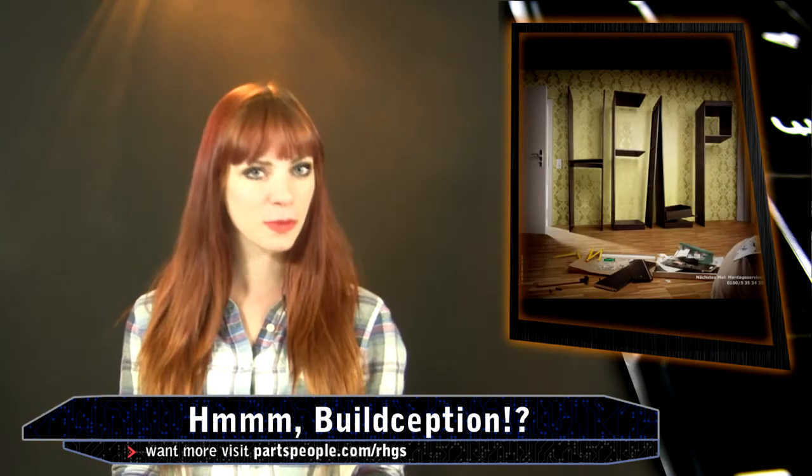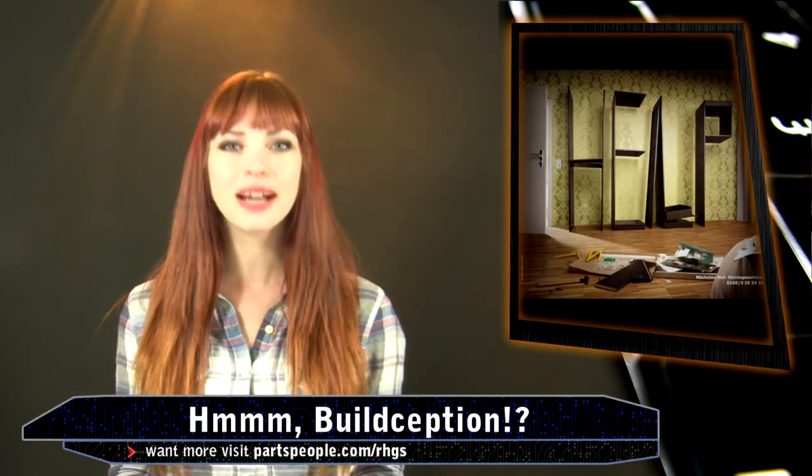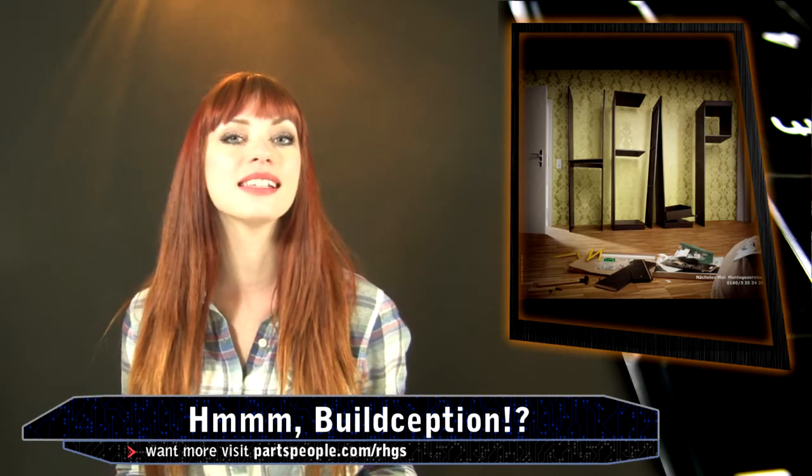I'm lazy and I love this idea. Hey you, Ikea, guess what? I don't need your manual. My new decor is going to assemble itself.